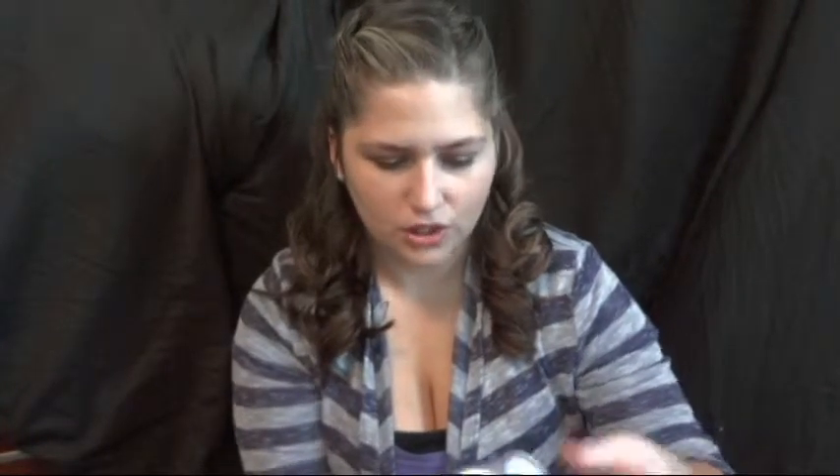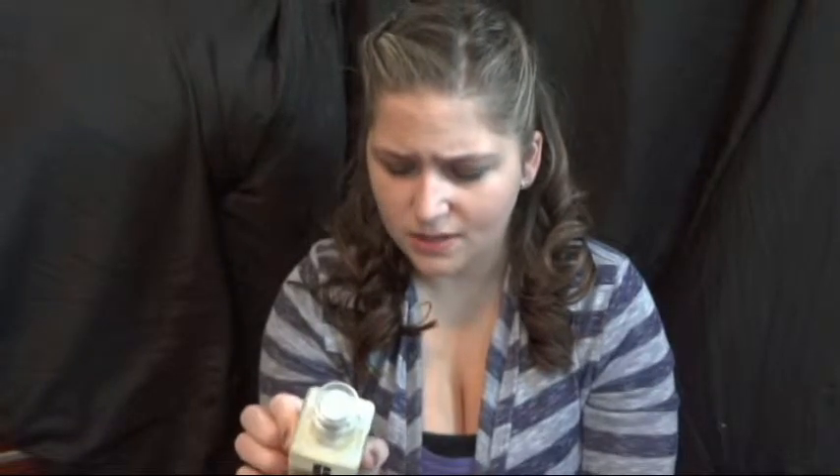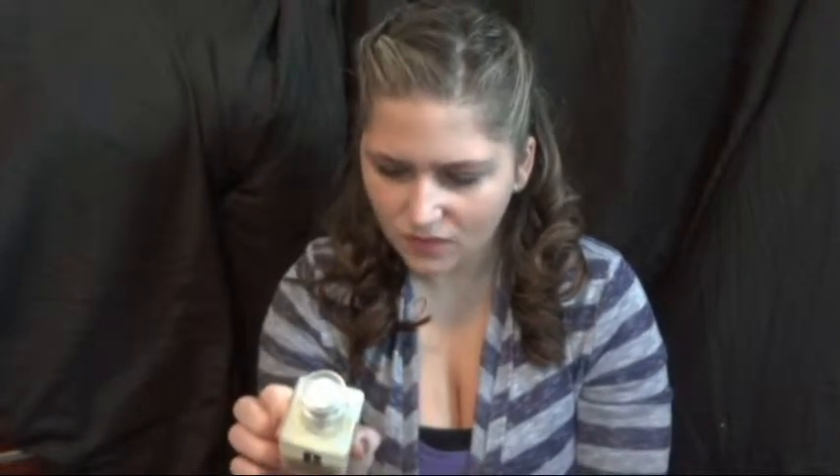Next is the Clinique Dramatically Different Moisturizing Lotion. I've tried the gel too — they kind of just are the same to me. But as you can tell, I've used a decent amount. I've repurchased this three or four different times and I will continue to repurchase it even though it is a little bit more expensive. I do have severe dry skin and this just works amazingly. I'm pretty sure it doesn't have any SPF, but majority of my face products do have SPF in them.